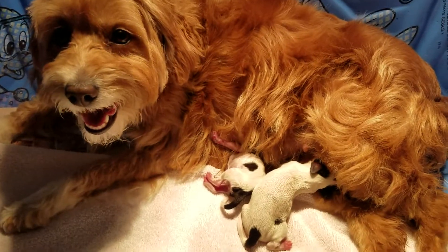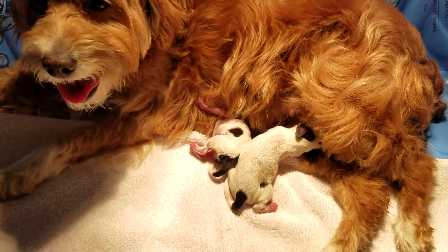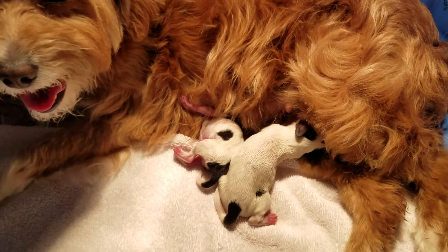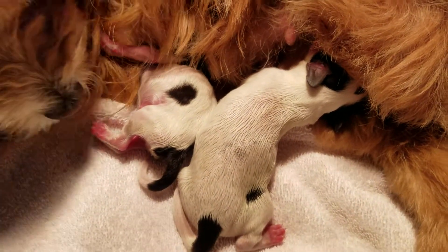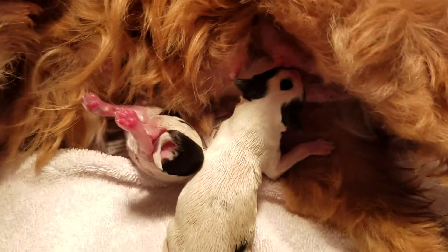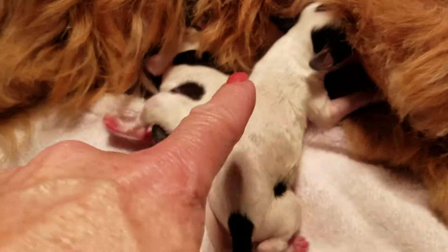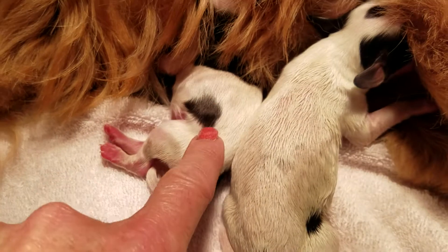Okay, here's Ginger and Monty's pups, just born this morning. There's just two males. This is the black and white boy. This is the tri-color boy.